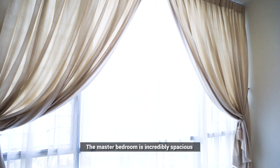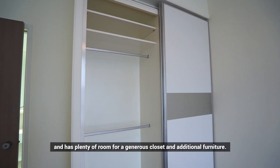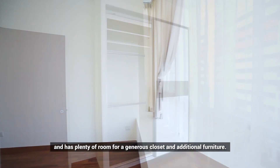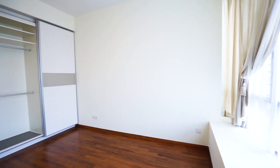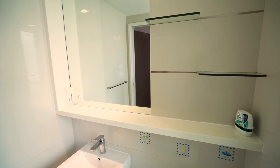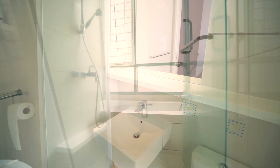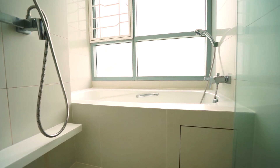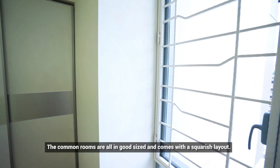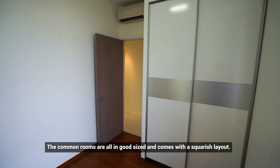The master bedroom is incredibly spacious and has plenty of room for generous closet space and additional furniture. The common rooms are all a good size and come with a squarish layout.